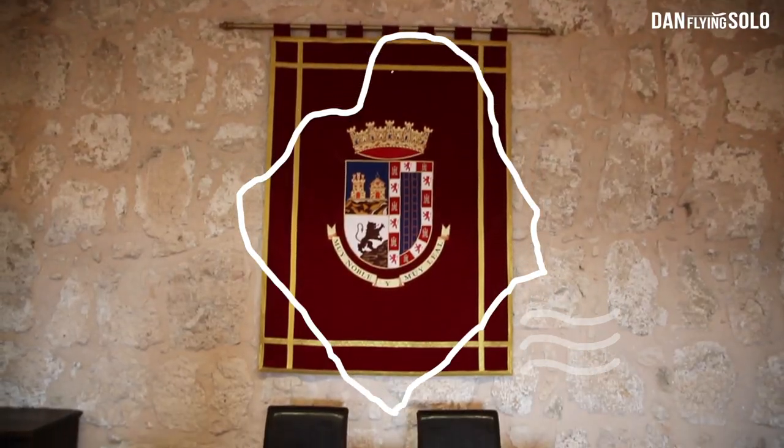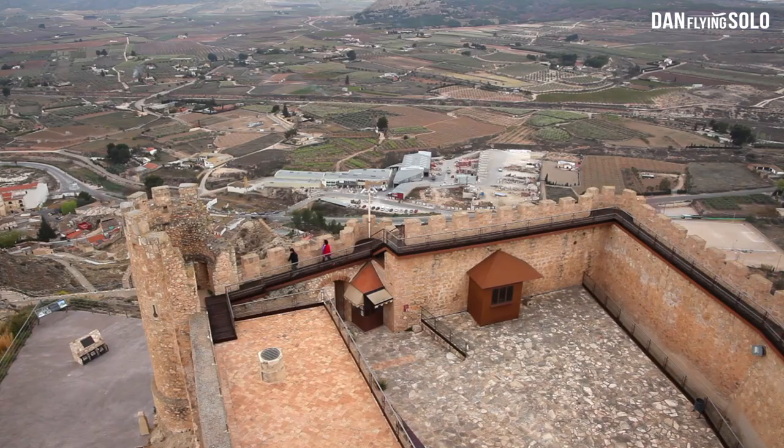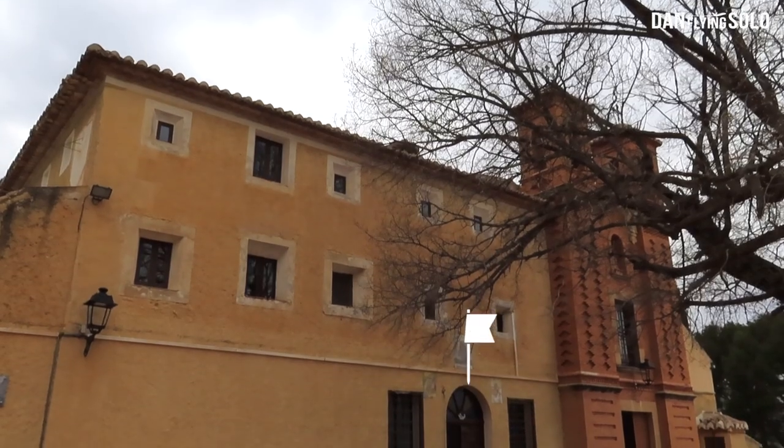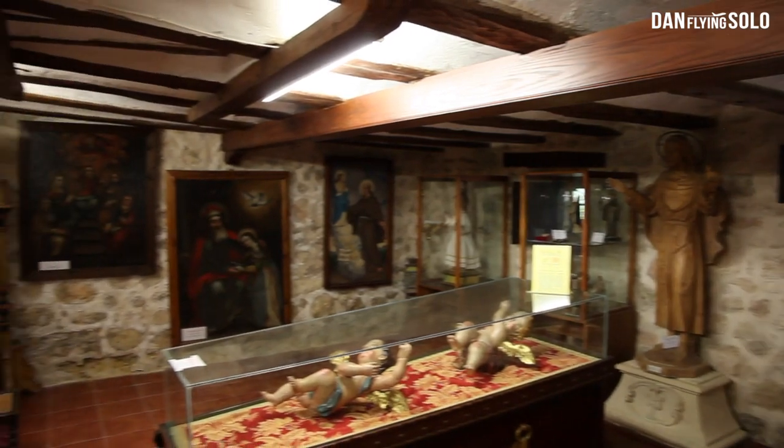In Jumilla you can visit the well-preserved Jumilla Castle, which now functions as an exhibition space, before heading to the mountains and visiting the Santa Ana Monastery, where inside you'll find a small church, beautiful artwork, and even a museum hidden in the basement.